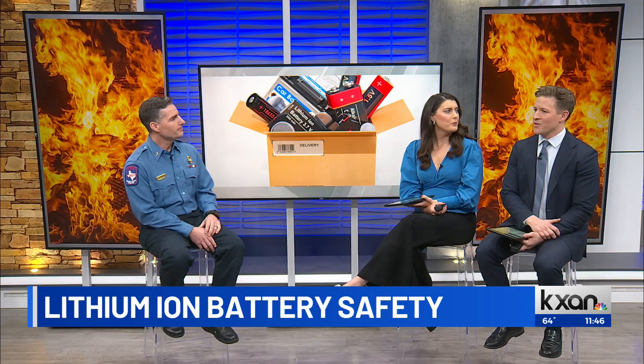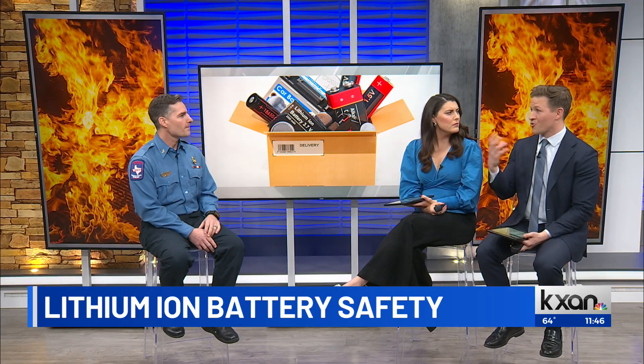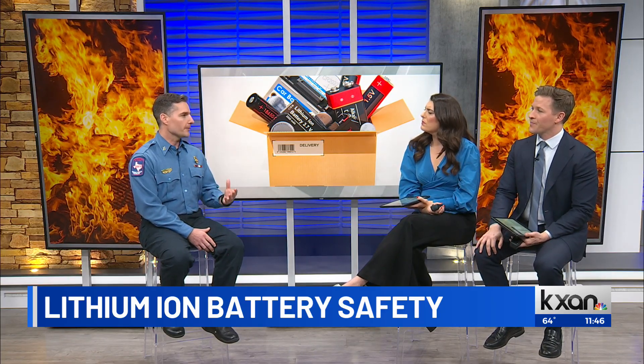And because of these batteries being used in more and more products, are you all as the fire department training to handle that and address some of those challenges? We are. Our regular operations units continually practice and train on the methods to put those out. We submerge a lot of the batteries for extended periods of time. We also have special equipment, different nozzles that help cool quicker. We even have a blanket that we can put over electric vehicles that helps to extinguish the fire and keep those gases from going places we don't want them to go.